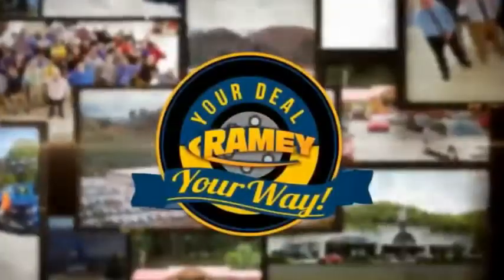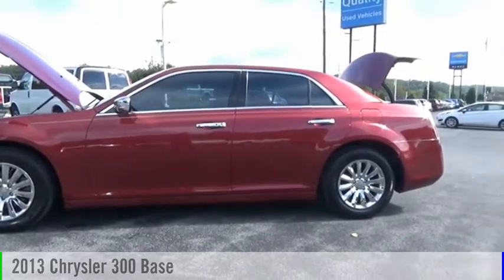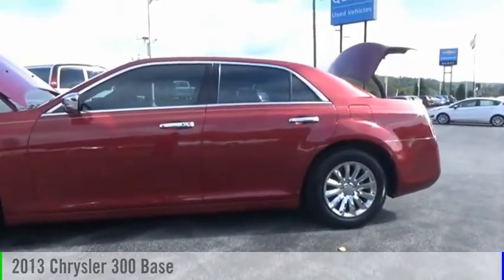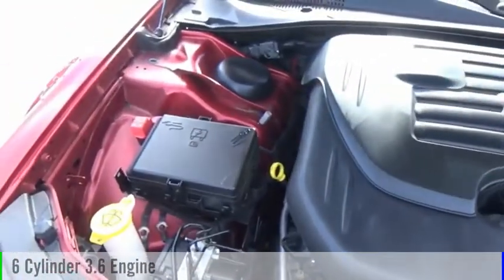Amy, it's your deal, your way. Take a ride in the 2013 300. This vehicle is powered by a rear-wheel drive, six-cylinder, 3.6-liter engine.